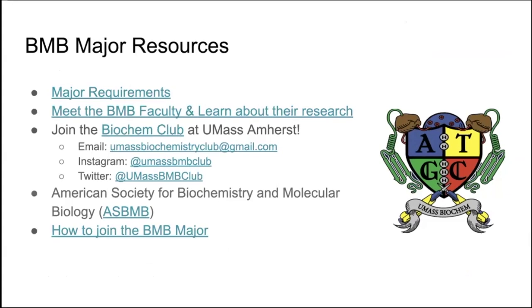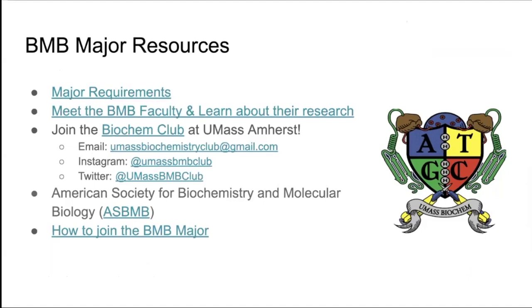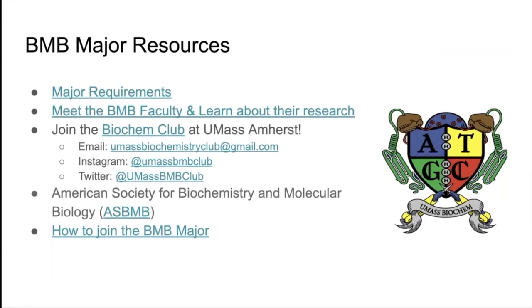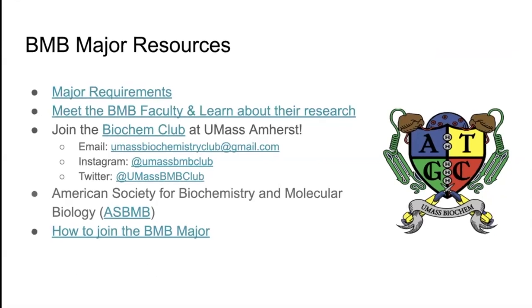The faculty pages will also list any classes they're teaching, which might be interesting if you are hoping to talk to them or get to know more about them. You could also join the biochemistry club at UMass Amherst, and you are able to connect with us through email, Instagram, or Twitter.